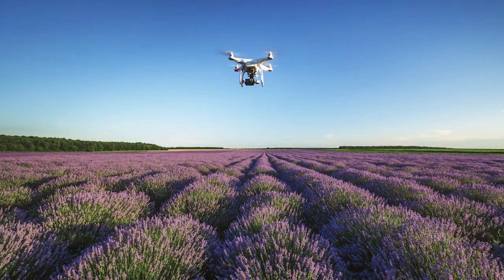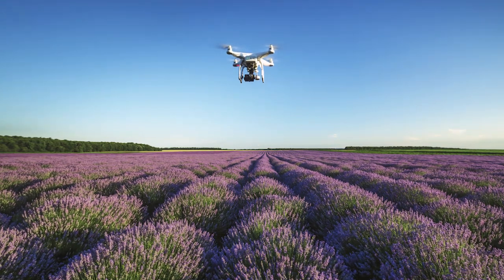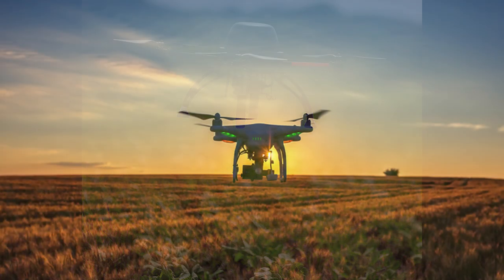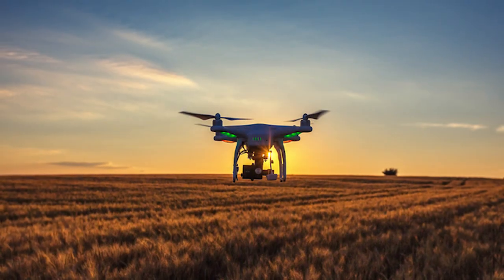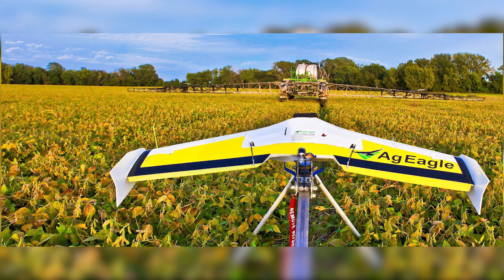The rise of precision agriculture can be traced to the advent of certain technologies. The UAV, or unmanned aerial vehicle, allows farmers to inspect and monitor the health of their crops throughout the season. UAVs can cover more areas at a faster rate than traditional human scouting. Also, UAVs can be used to monitor certain equipment, such as the nozzles and sprinklers on irrigation equipment.